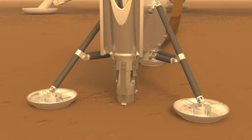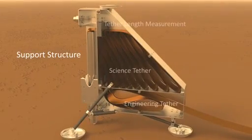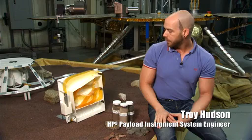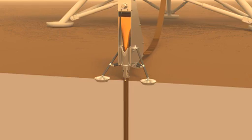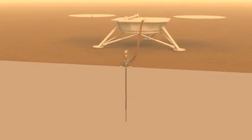On the HP³ instrument, we have that being delivered to us from DLR. That also has been under development for many years. What this probe does is it penetrates into the subsurface up to five meters, and on its way it measures the thermal conductivity.